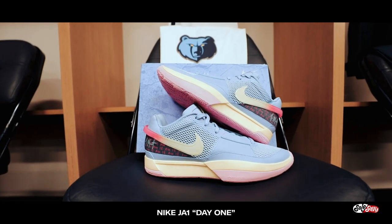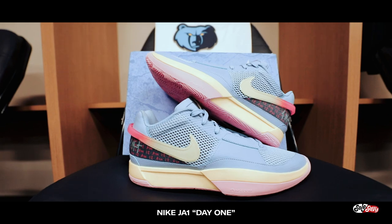Now let's get into the colorways. The first colorway that surfaced on the internet Christmas day was the Day One colorway, and Ben can tell you about all the Easter eggs in this particular shoe.